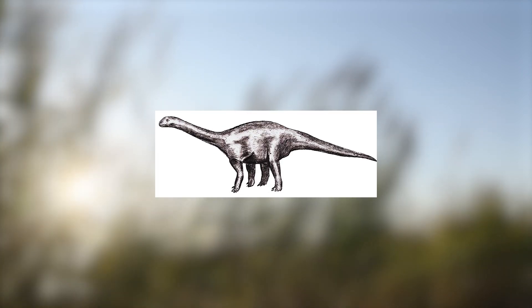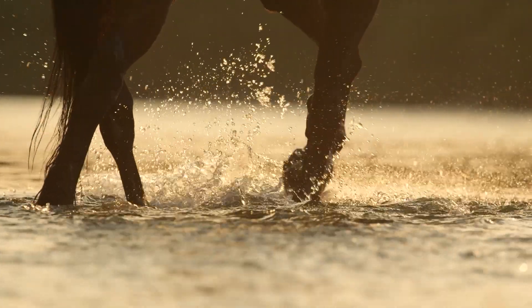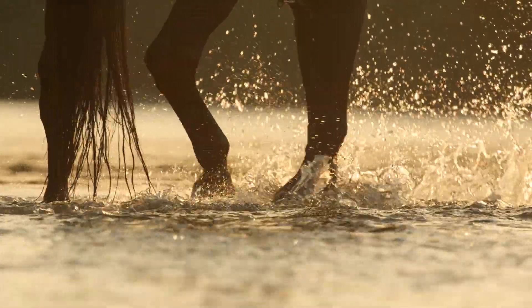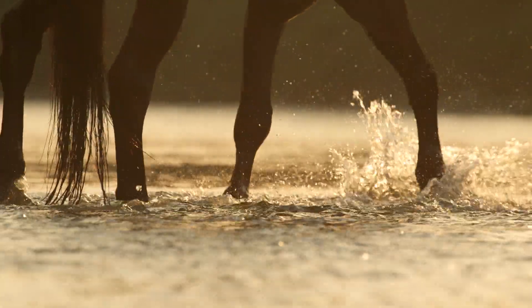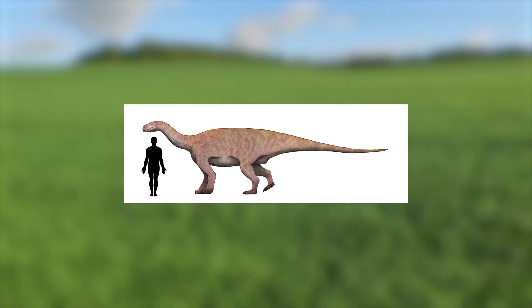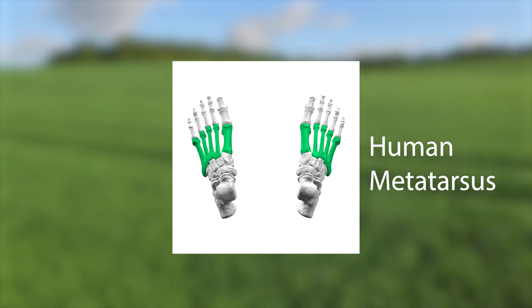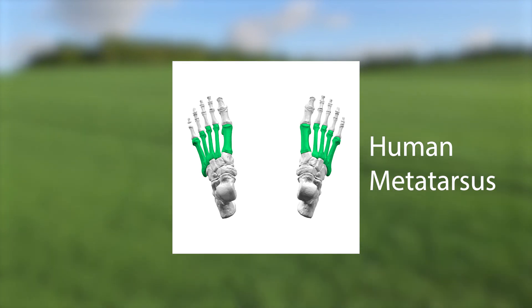Antetonitrus shows several features which appear to be similar to those of later sauropods, but still retains some primitive features. Unlike most of its smaller and more lightly built ancestors, Antetonitrus was primarily quadrupedal. Like sauropods, its forelimbs were much longer relative to its hind legs than earlier animals, while the metatarsus — the bone at the bottom of the toe attaching it to the foot — were shortened.